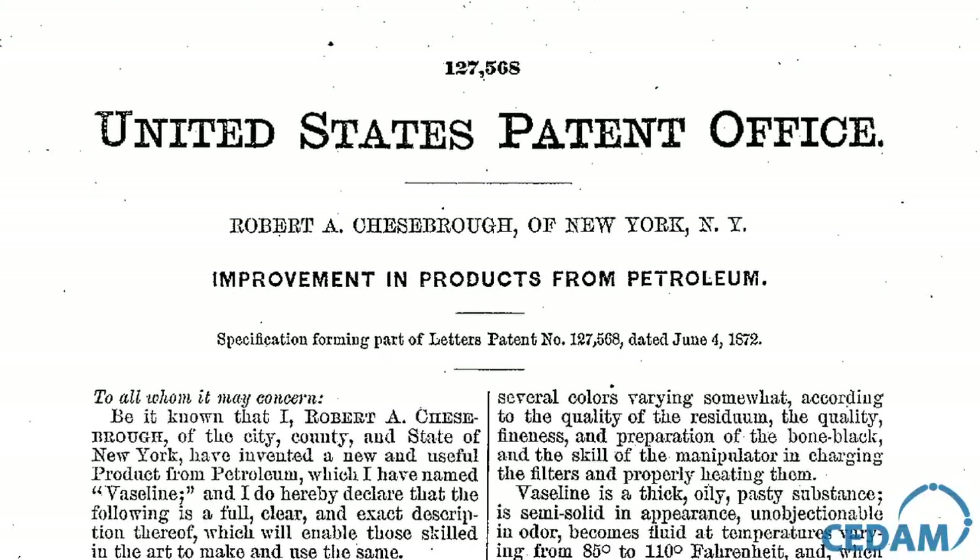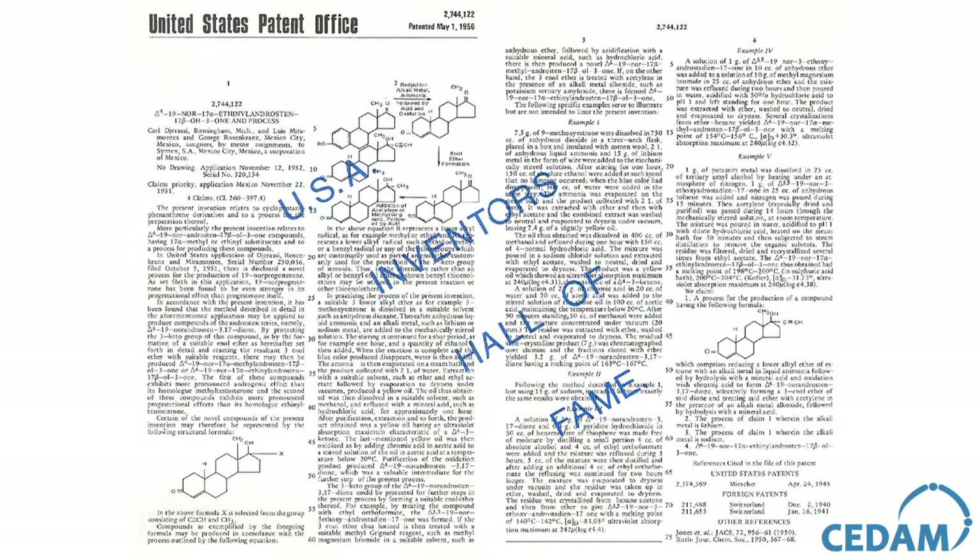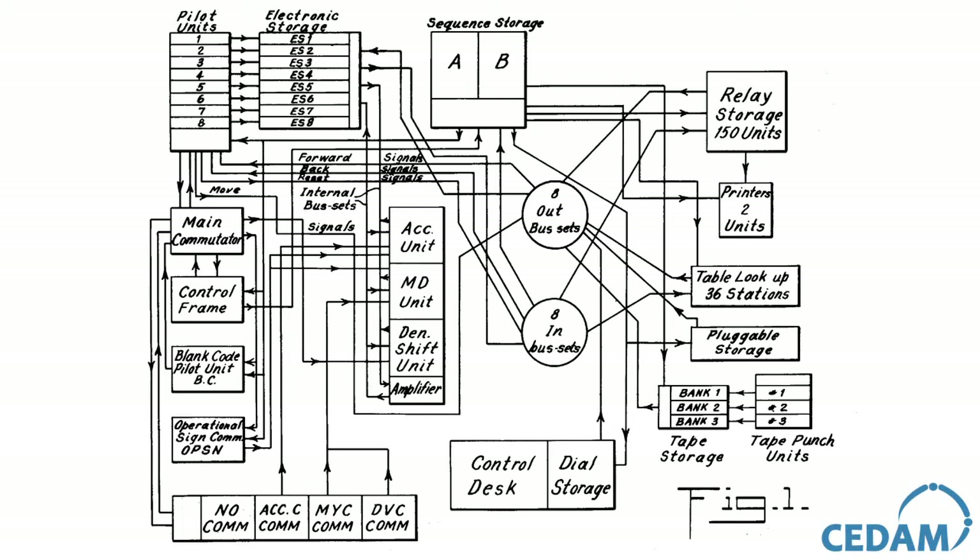You can patent things like materials, you can patent new chemicals, and you can also patent processes or methods.